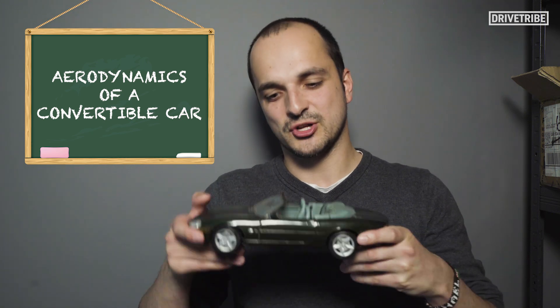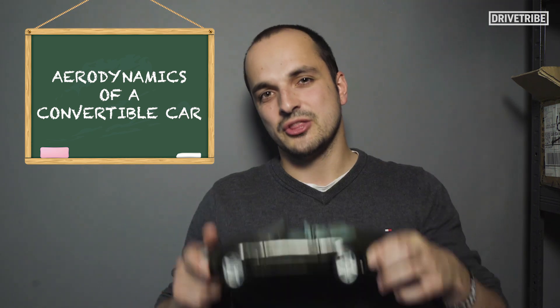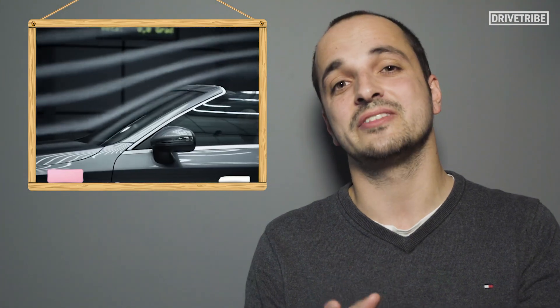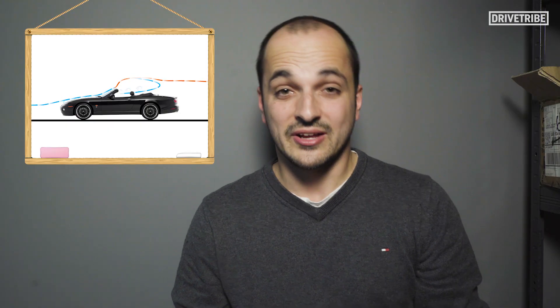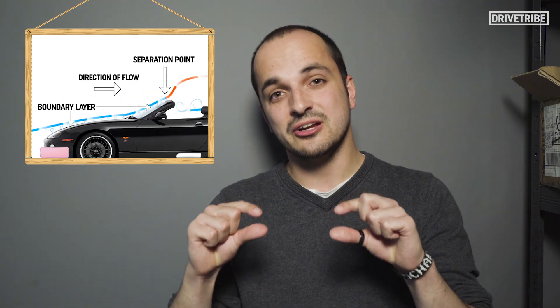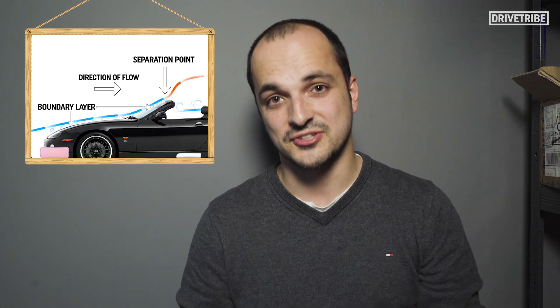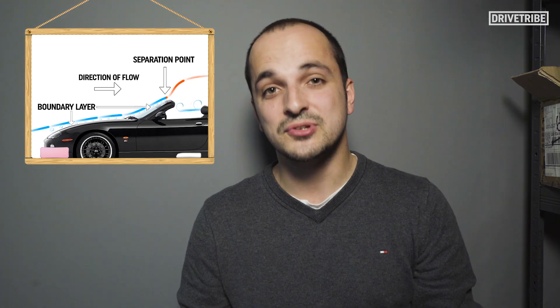Let's start with the aerodynamics of a convertible car. There are two main types of airflow: laminar and turbulent. Laminar is slow, low pressure air, and turbulent is fast, high pressure air. Also, when a fluid, like air, passes over a car, there's a thin layer of that fluid that sits just above the bodywork and interacts with the surface, known as the boundary layer.